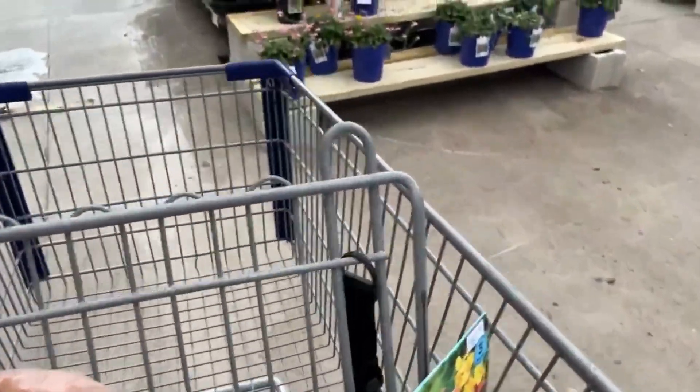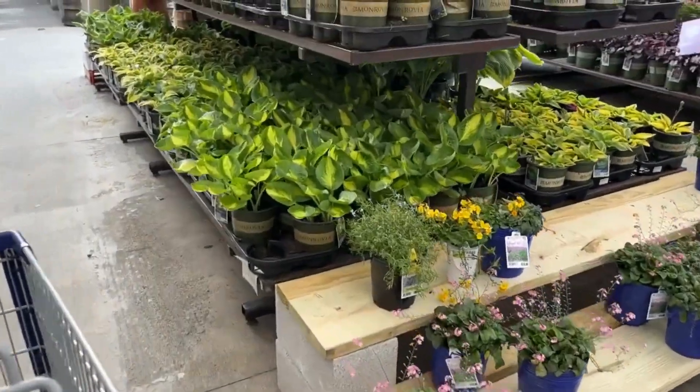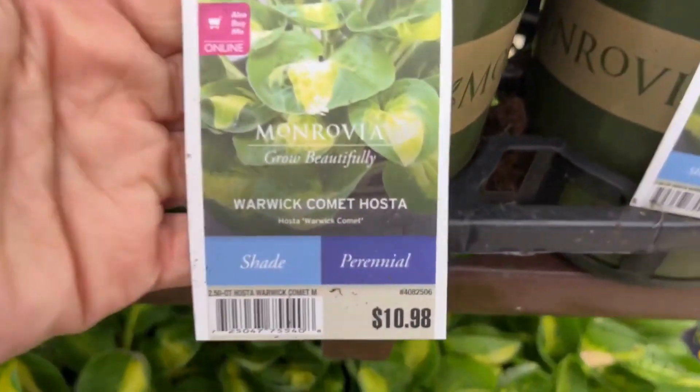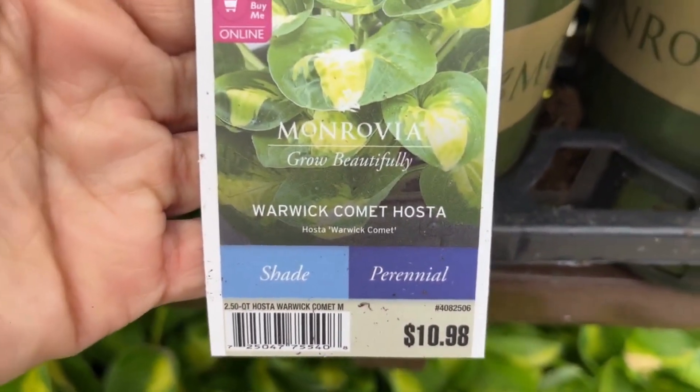Hello friends, today we are at Lowe's garden center and I'm sharing with you shade-loving plants. Some of these plants can take different types of shade, whether it is full or part shade.